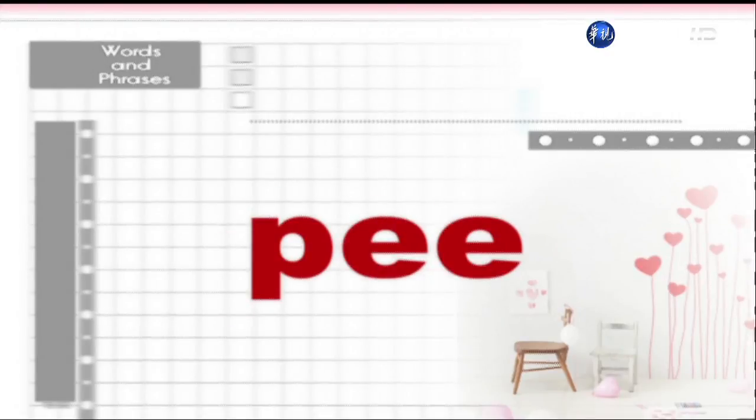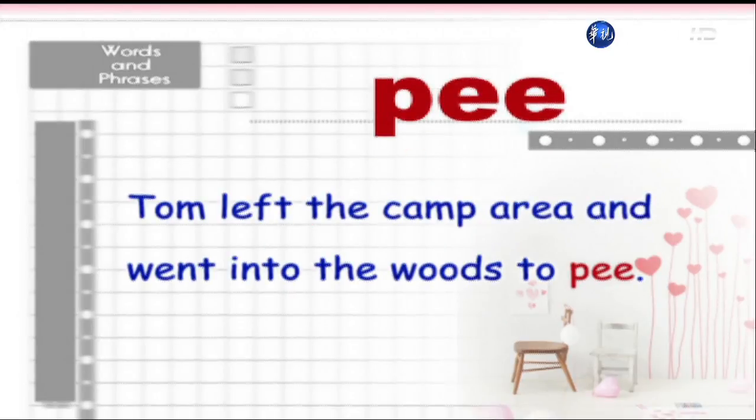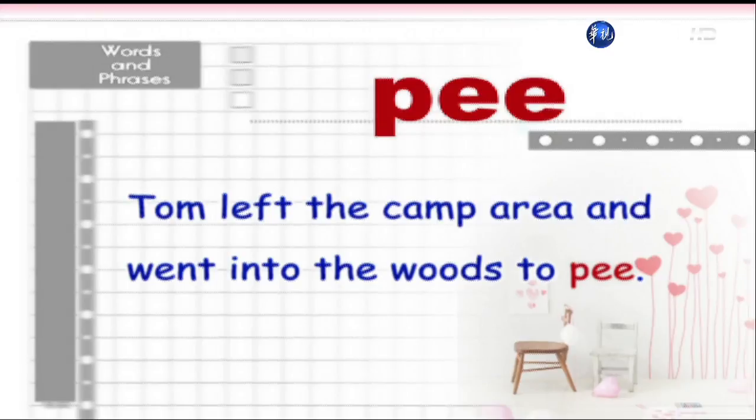Pee. Tom left the camp area and went into the woods to pee.